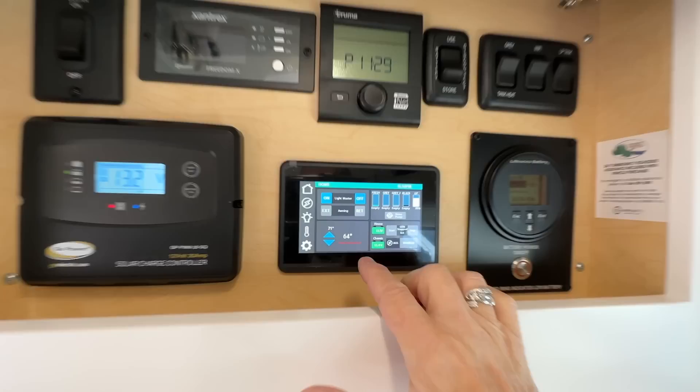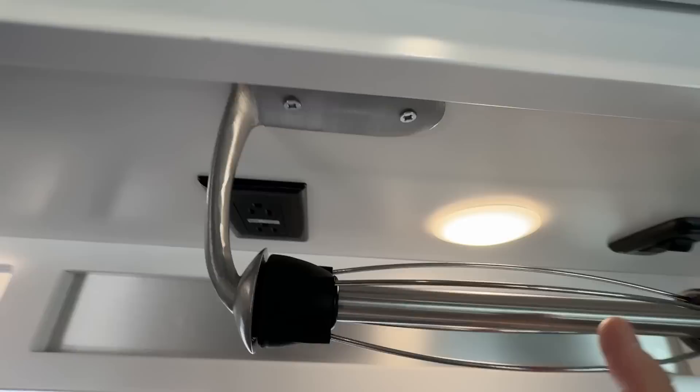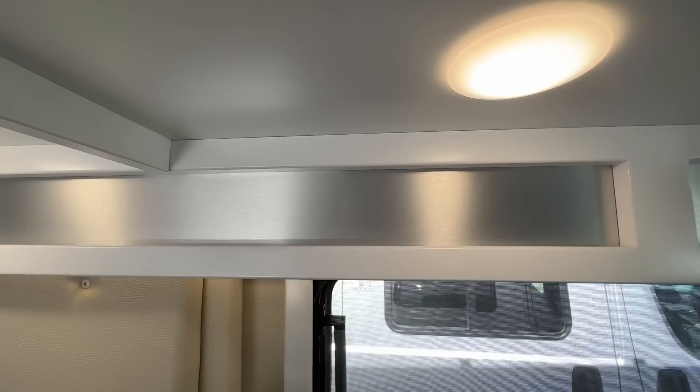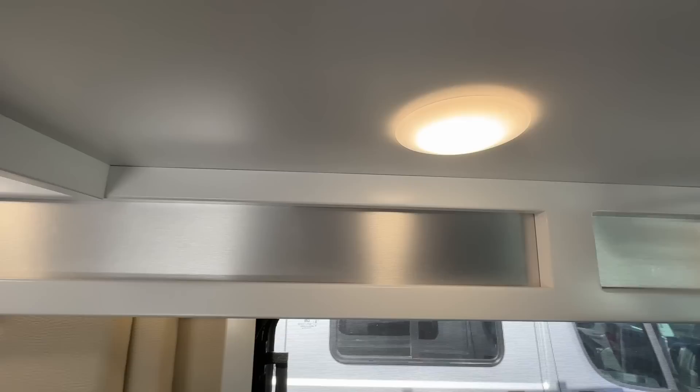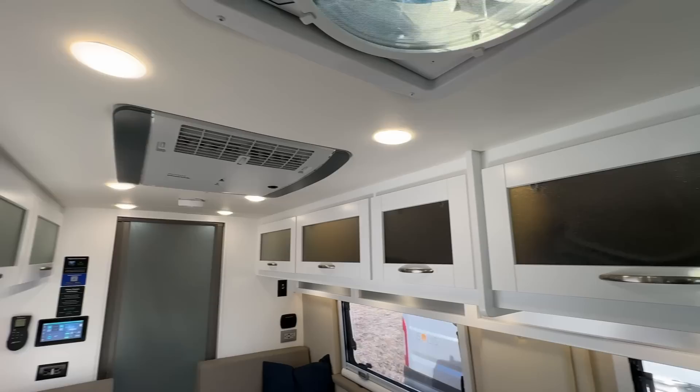This cabinet contains many of the controls including the Lithionics system, Truma furnace, and the Firefly system for managing lights and all kinds of things. Speaking of lights — puck lights — and there's an outlet right above. I love how they do cabinets in the coach because they are so well done; they're Amish made. This is the white color scheme with brushed aluminum, which gives a real bright, open feeling versus dark cabinetry.